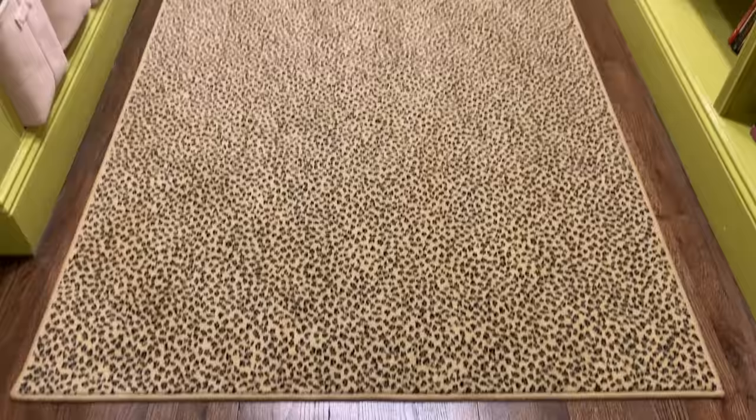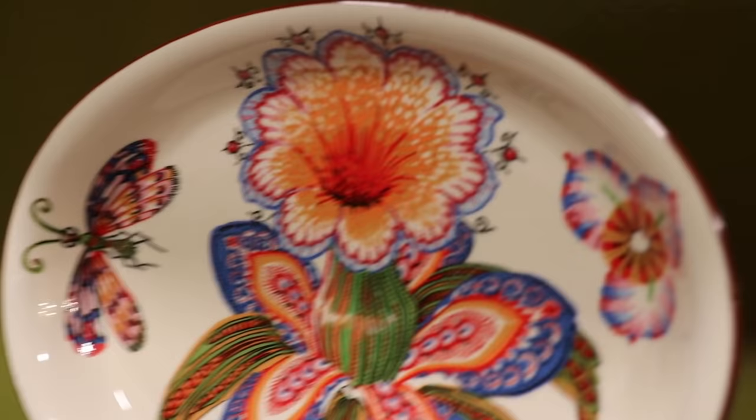I absolutely love animal print and I think animal print is sort of a neutral, if you will. We decided to run this carpet through here and this is like a little jewel in our home.